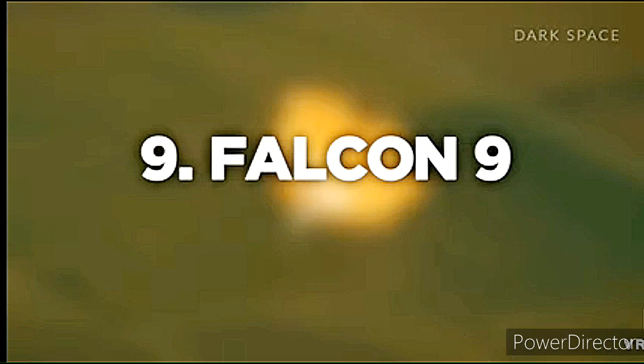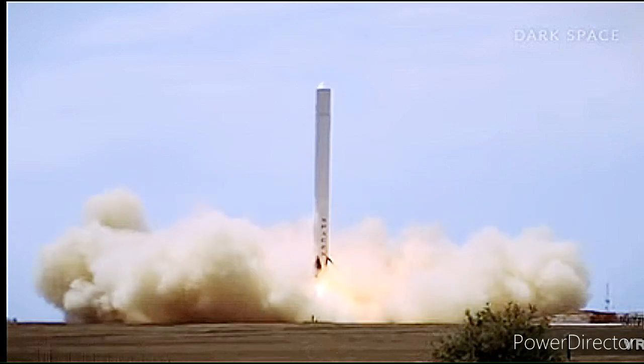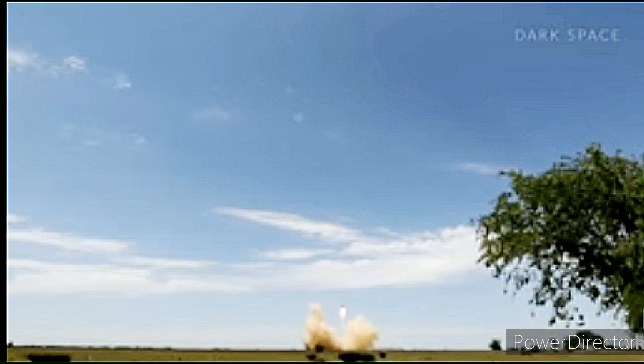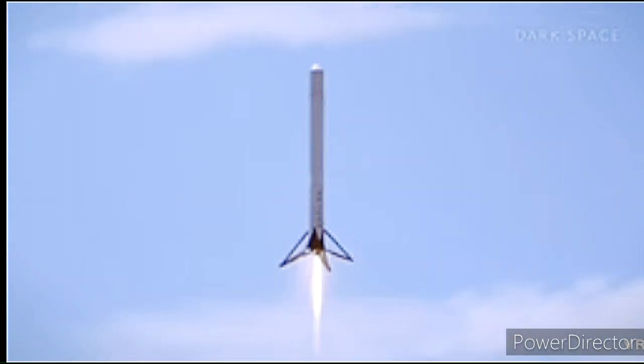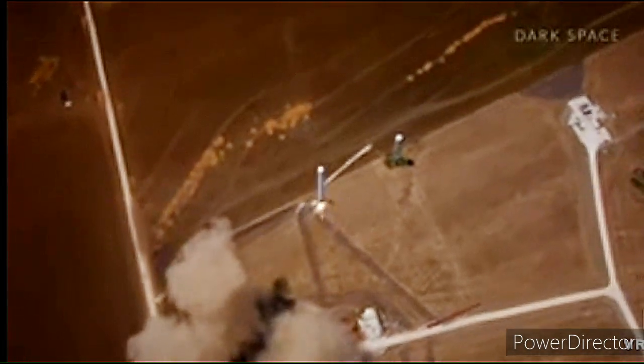Number 9: SpaceX Falcon 9. Cost of launch: $62 million. The initial flight of SpaceX's first three-engine F9R rocket was cut short suddenly by a detected anomaly, which triggered an immediate shutdown response that also resulted in the failure of the rocket prototype in one of SpaceX's most spectacular public failures.